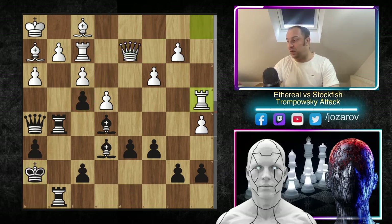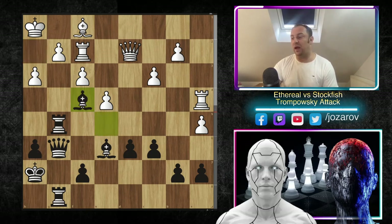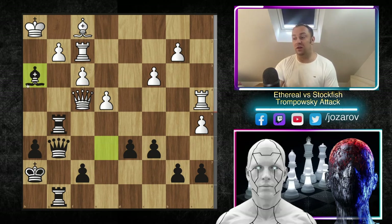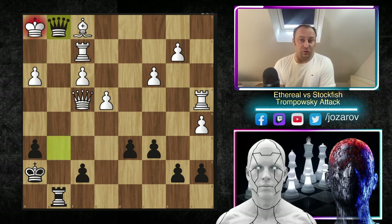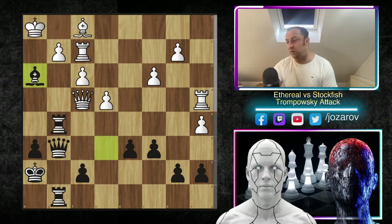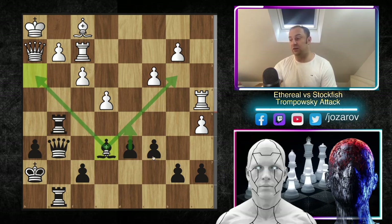Bishop to f1 must be played to protect g2 further. We have rook to g5, queen to c2 — if you try queen takes b7, it can be met with bishop to e6, then even if you take, queen to c6 then queen to g6 is a brilliant possibility. This triple battery on the g-file causes many problems. After rook to g5, queen to c2, bishop to e6, queen to d2 — many moves by Ethereal just to improve the queen's activity, at least attacking the weak f4 pawn.